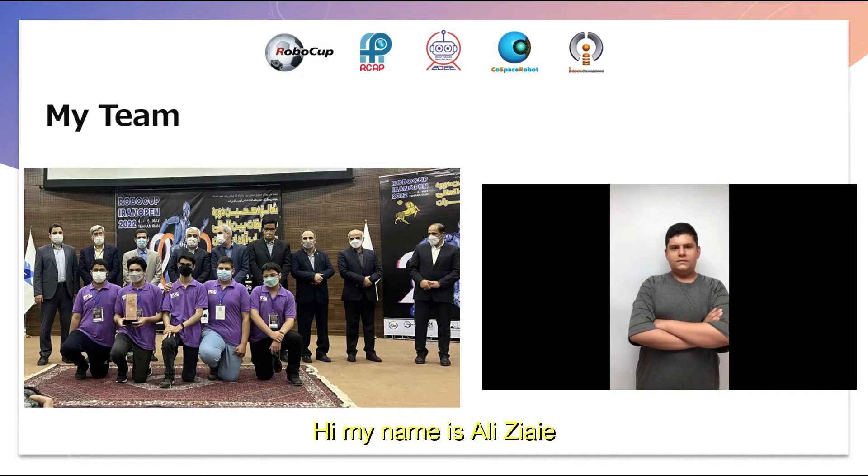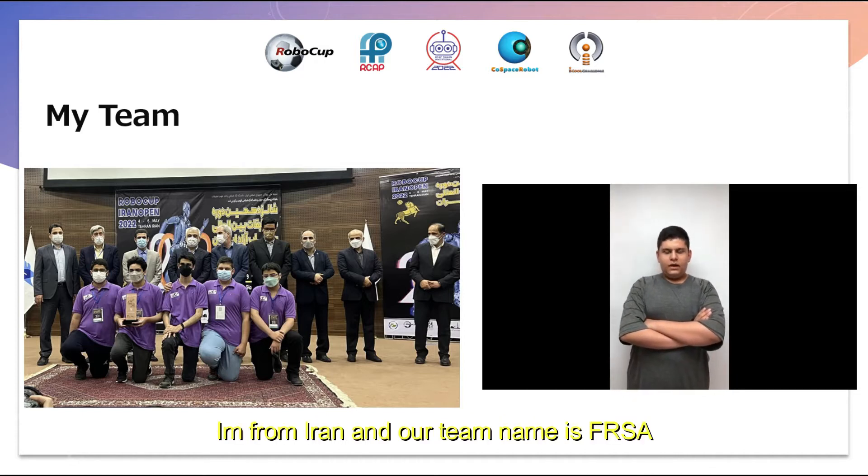My name is Adel Ziai. I'm from Iran and our team name is FRSA.